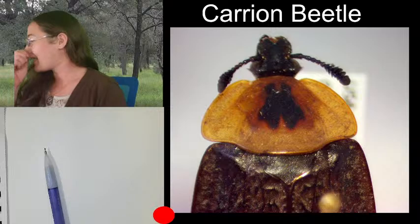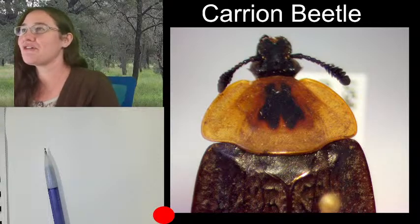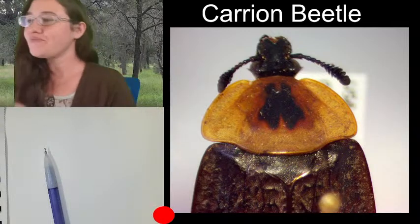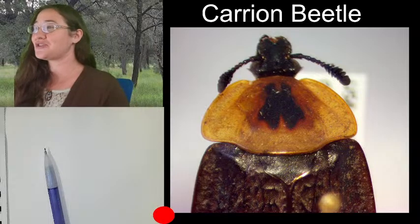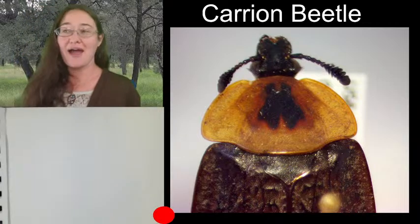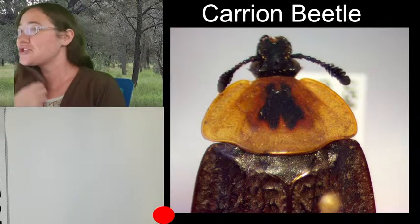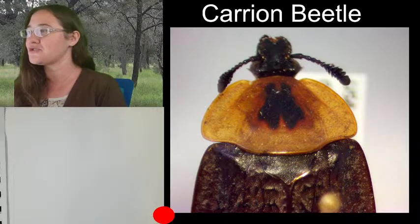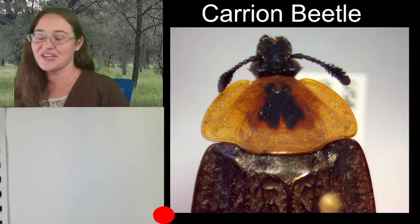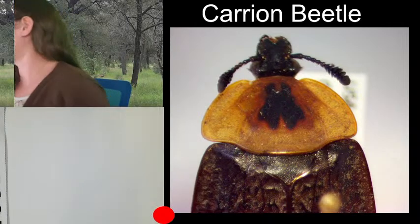This is a carrion beetle, and I'm going to drop a link in the chat. The link I just dropped is to a research paper — it's 19 pages long, I haven't read the whole thing yet, but I skimmed through it and got really excited. It was just published in March 2022, and they published the reworked genetic classification of Coleoptera, so they reworked some of the families. And this carrion beetle—